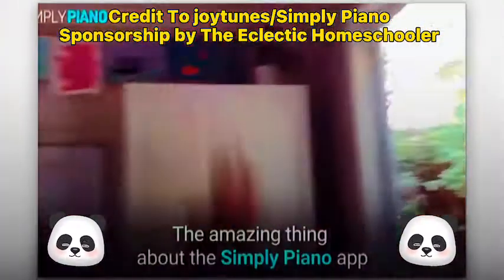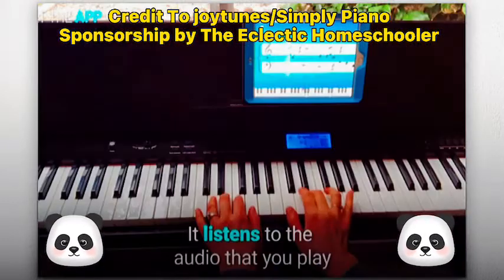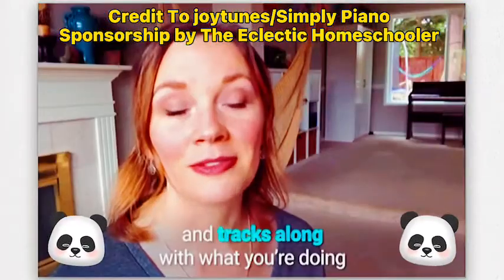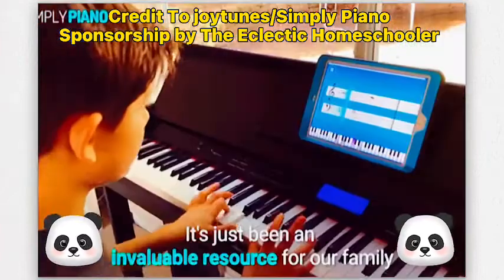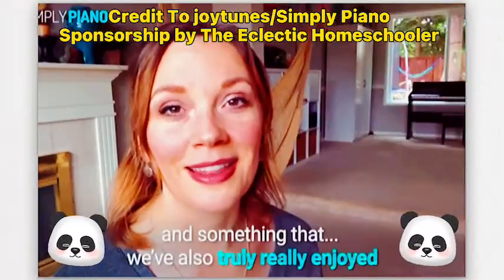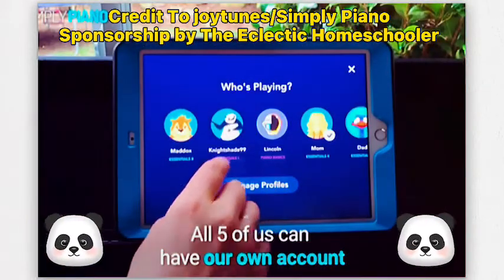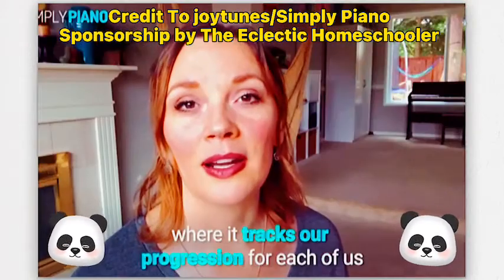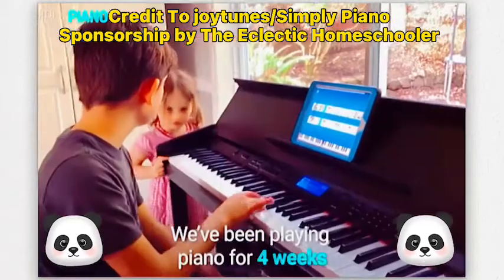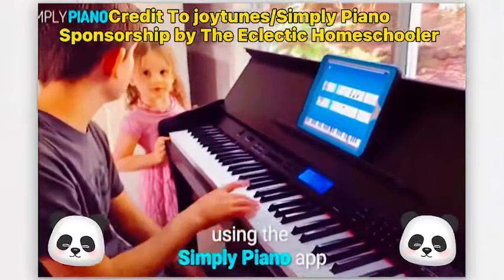The amazing thing about the Simply Piano app is that we can just do it right from our home. It listens to you and tracks along with what you're doing. It's just been an invaluable resource for our family, and something we've truly really enjoyed. All five of us can have our own account where it tracks each of us. We've been playing piano for four years using the Simply Piano app.